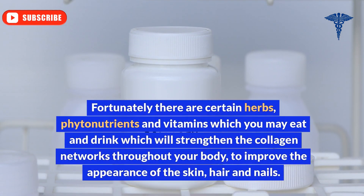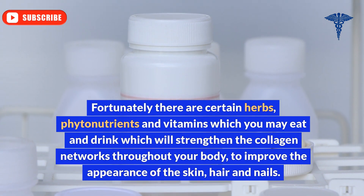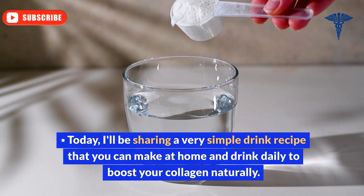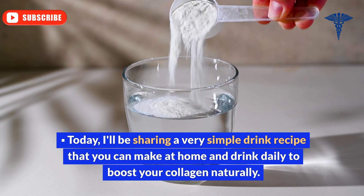Fortunately, there are certain herbs, phytonutrients, and vitamins which you may eat and drink which will strengthen the collagen networks throughout your body to improve the appearance of the skin, hair, and nails. Today, I'll be sharing a very simple drink recipe that you can make at home and drink daily to boost your collagen naturally.